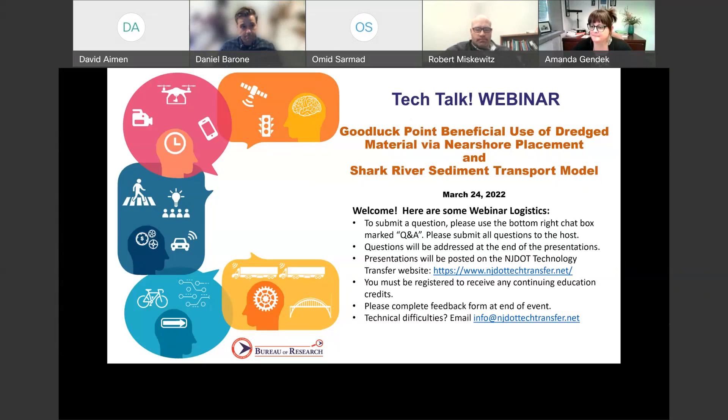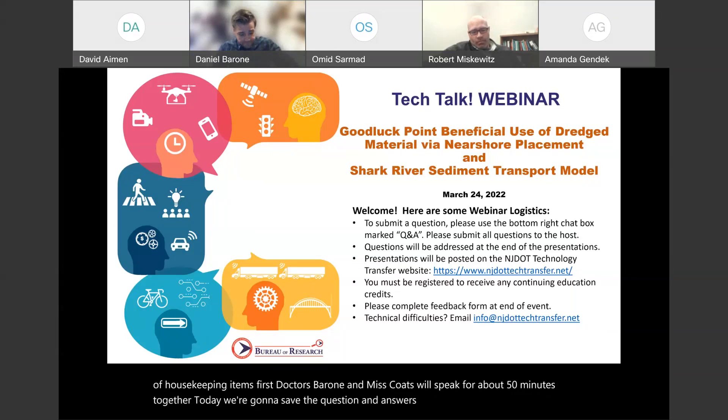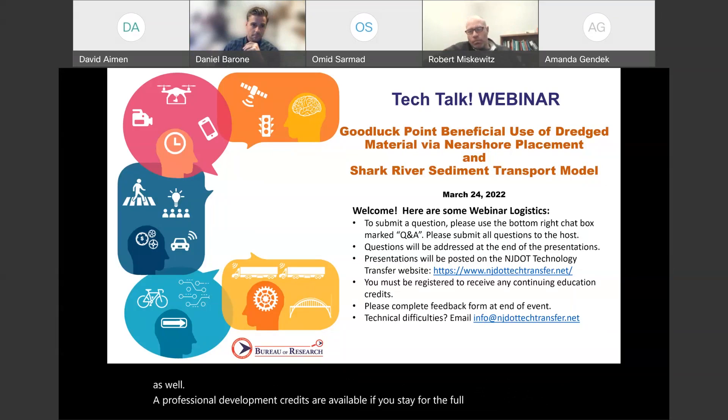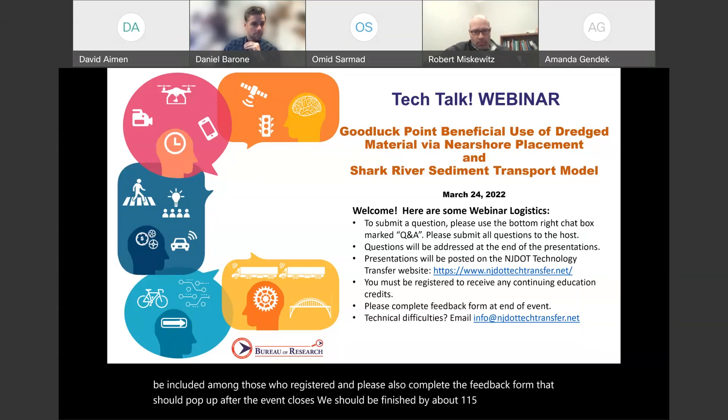Thank you very much, Amanda. Before we get started today, we're just going to do a couple of housekeeping items. Drs. Barone and Goetz will speak for about 50 minutes together today. We're going to save the question and answers for the end of the program. Throughout the presentation, if you have a question, please use the chat box marked Q&A and submit all questions to the host. Professional development credits are available if you stay for the full session. Your name must be included among those who registered, and please complete the feedback form that should pop up after the event closes. We should be finished by about 1:15 today.